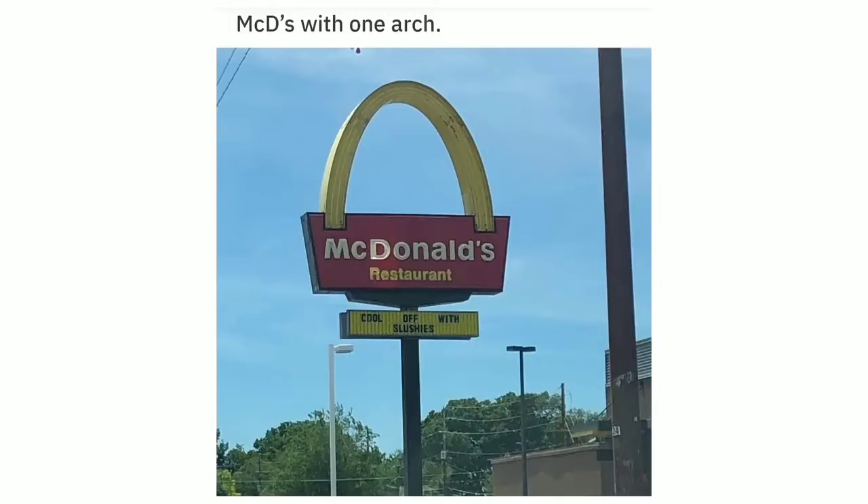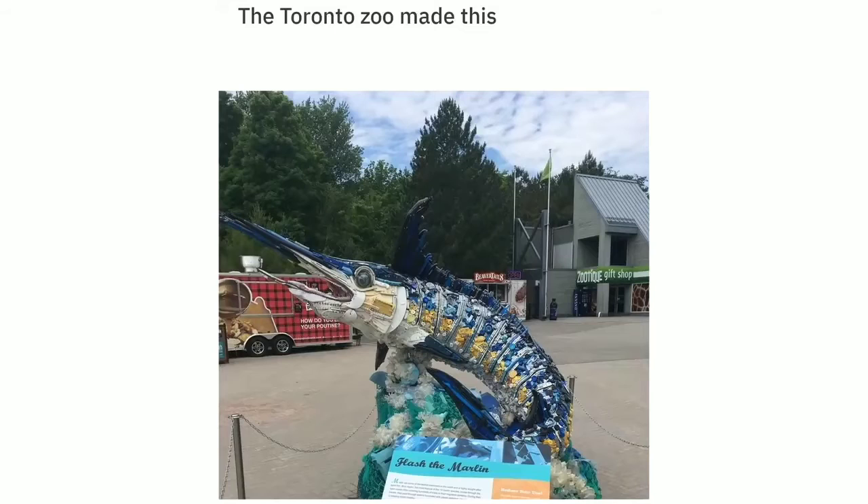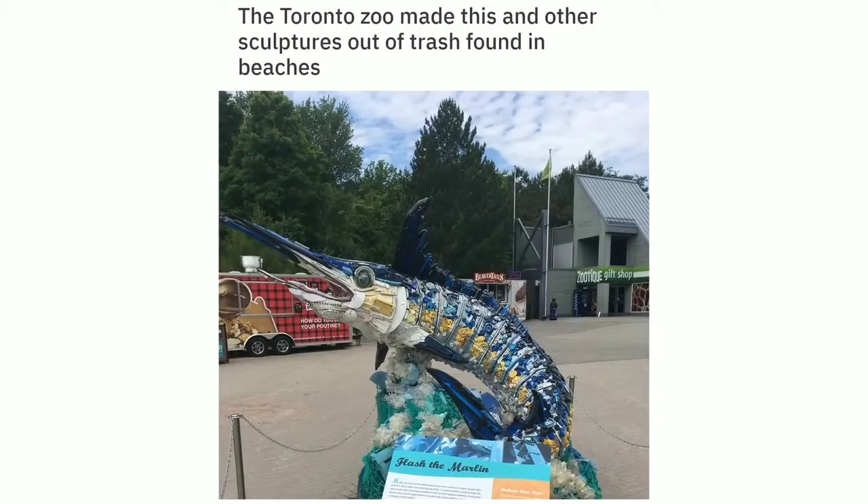McDonald's with one arch. The Toronto Zoo made this and other sculptures out of trash found on beaches.